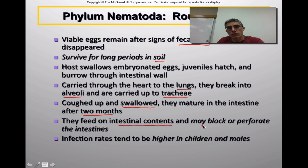With a really large infestation of Ascaris, these worms could possibly block or perforate — tear — the intestines. Infection rates tend to be higher in children because children tend to eat dirt and play in soil. Males tend to have a higher incidence of Ascaris as well, simply because boys tend to put their hands in their mouths and play in dirt more often than females do.